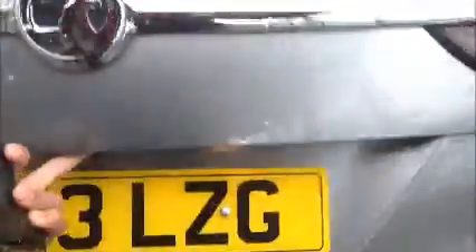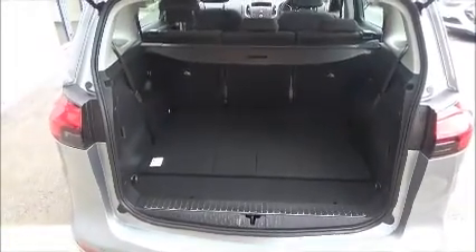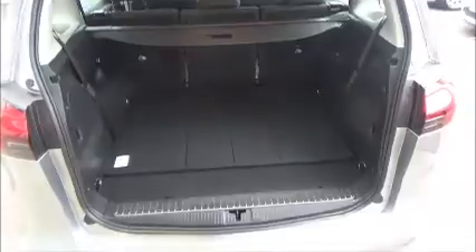Let's move around to the boot. This car has a very good storage area, and it is also a 7-seater.